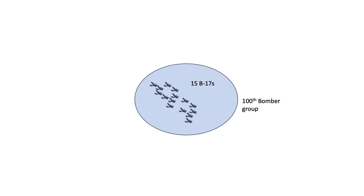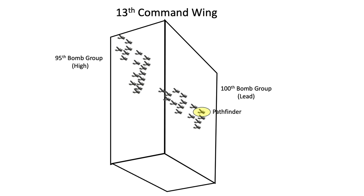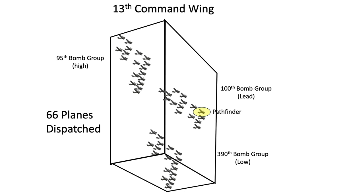The 13th combat wing looks something like this. The 100th bomb group is represented by 15 bombers in formation. Colonel Bennett's wing lead Pathfinder is here, and Rosie's plane is here in the high squadron. The position of the bombers within the group is based on the tactical mission report. The 100th group does not contain a low squadron. The 95th bomb group is in the wing's high position and the 390th bomb group is in the wing's low position.